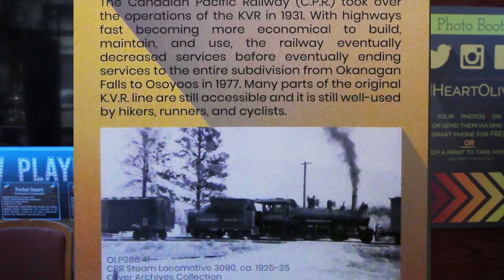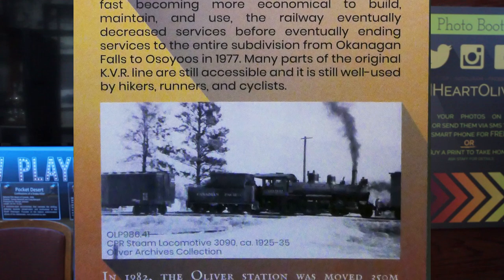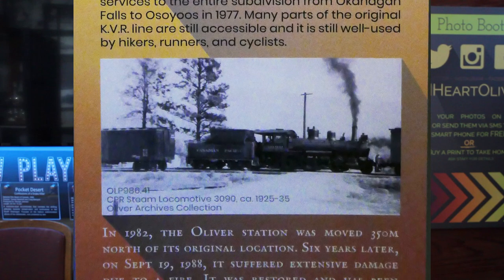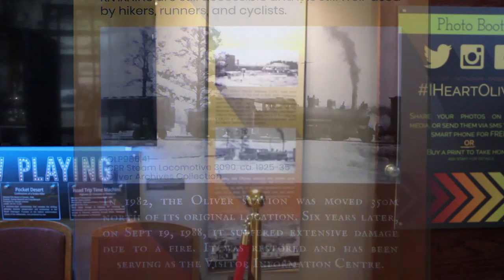In 1982, the Oliver station was moved 350 meters north of its original location. Six years later, on September 19, 1988, it suffered extensive damage due to a fire. It was restored and has been serving as the visitor information center ever since.